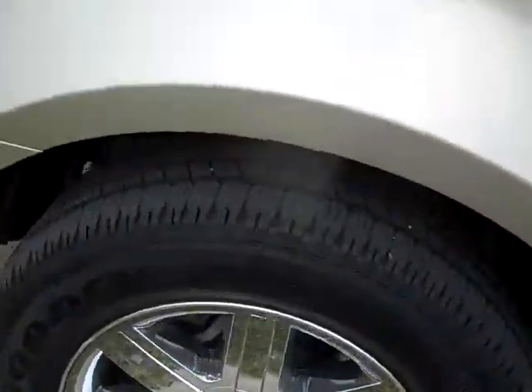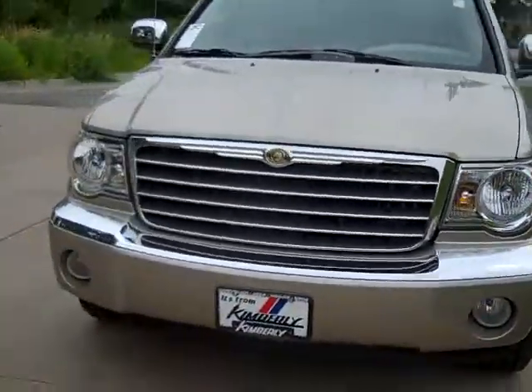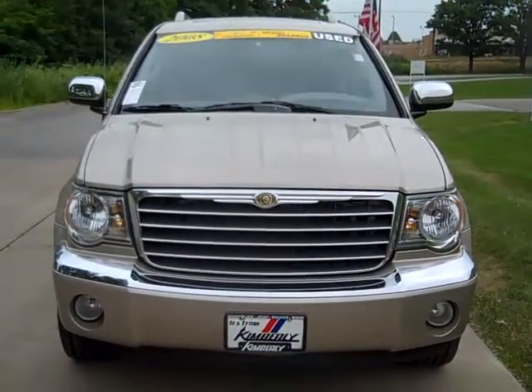Alpine sound system. The 2008 Chrysler Aspen, four wheel drive.